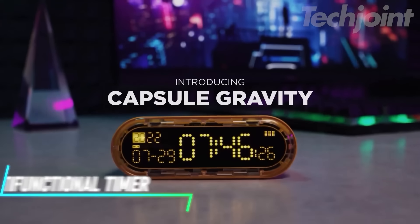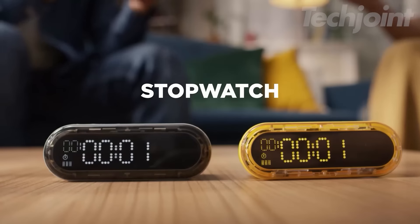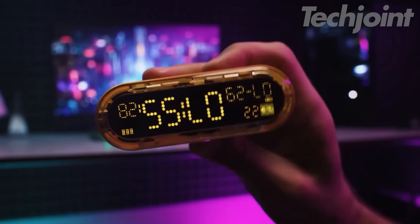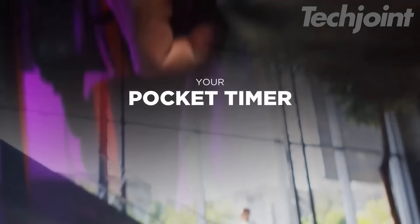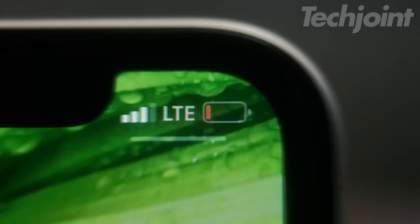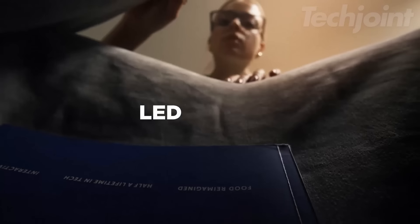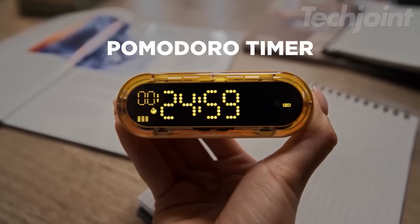This is a multifunctional timer that offers four timer modes — gravity-sensing clock, standard timer, hourglass, and pomodoro — making it perfect for studying, cooking, fitness, and meetings. Its compact size of just 3.7 by 1.3 inches means it easily fits in your pocket, making it highly portable. Equipped with a 5,000 mAh rechargeable battery, it also doubles as a power bank with 20-watt fast charging, allowing you to charge your devices quickly. The clear LED display is easy-to-read and features adjustable brightness, making it suitable for all ages.